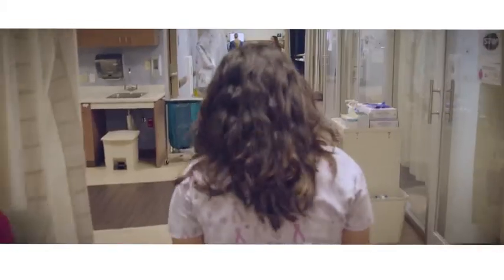We read up on the disease itself, the studies, to make sure that we're prepared and make sure that whatever the patient needs, we're ready.